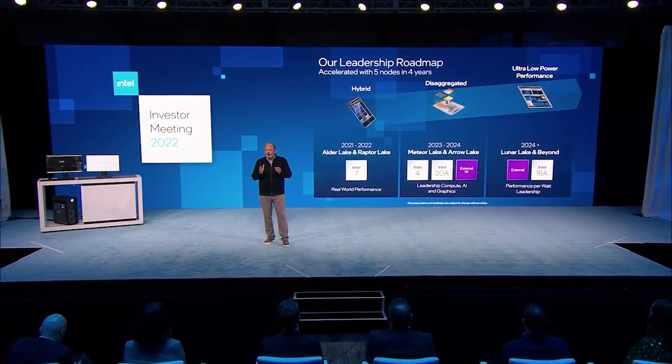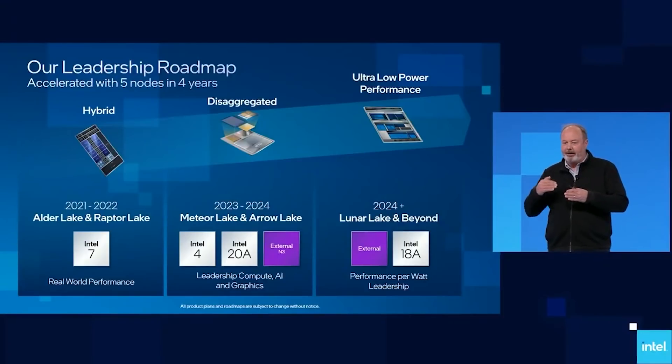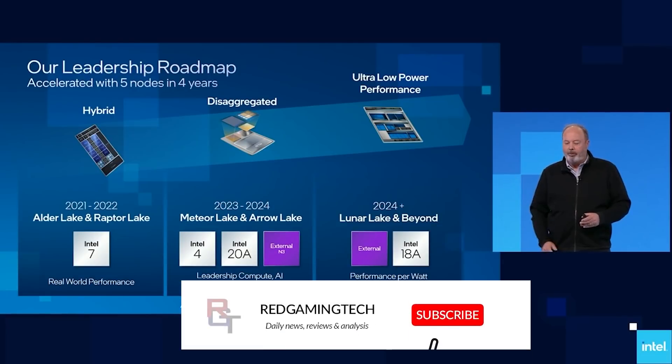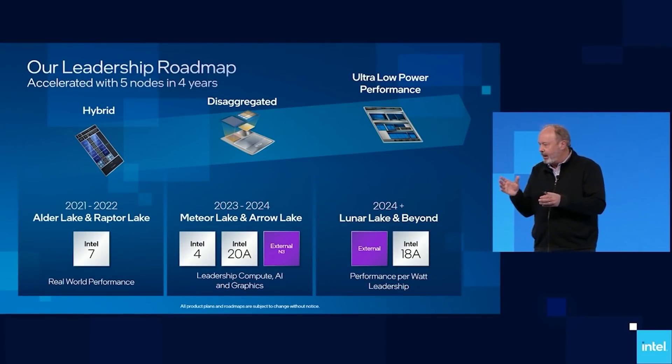Ladies and gentlemen, welcome to this Red Gaming Tech video. My name is Amata and I hope you're having an amazing day. Well, unfortunately, Paul is a little under the weather today, so go give him your well wishes on Twitter or Discord if you prefer, but that's not what I'm here to talk about. I'm here to talk about the latest news from the tech world, primarily about Intel today.